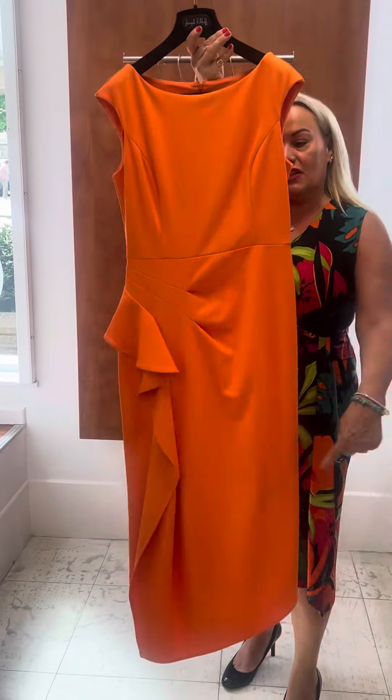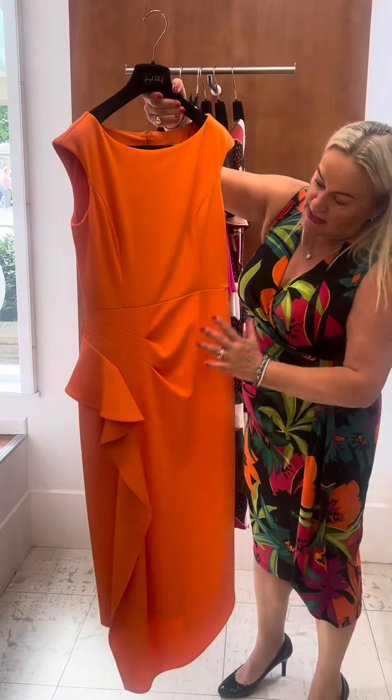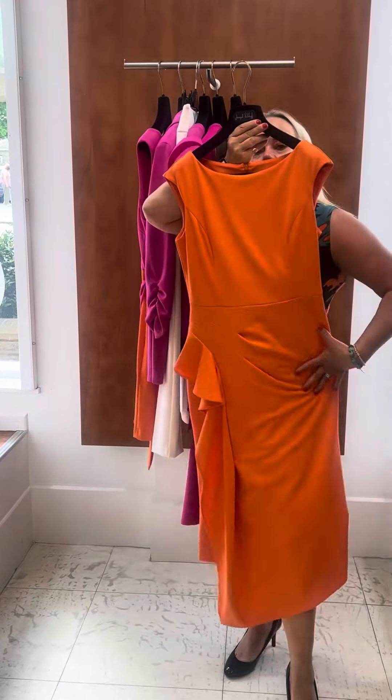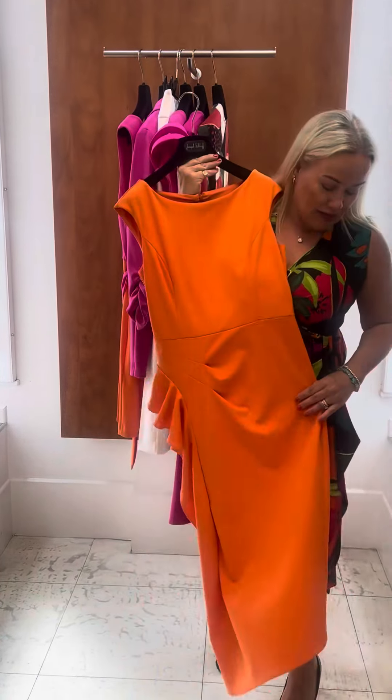Hello ladies! I've brought out some of my favourite pieces from Joseph Ribcroft this season, starting with this little number. It's a lovely stretchy jersey fabric with a great frill and the v-neck, which is always flattering on a larger, broader person like me.